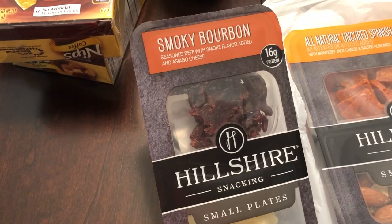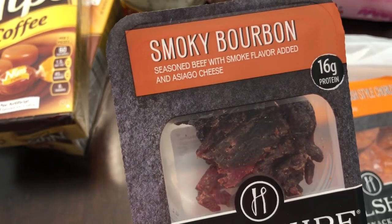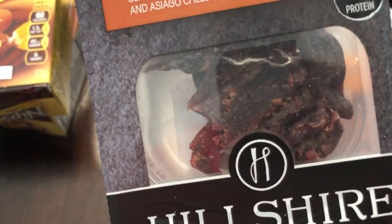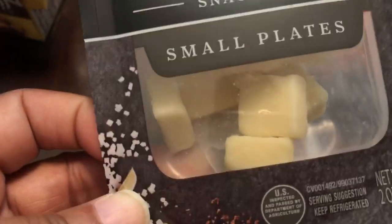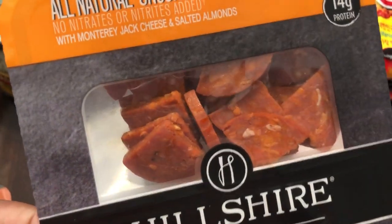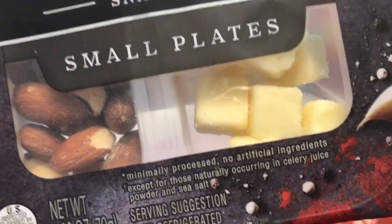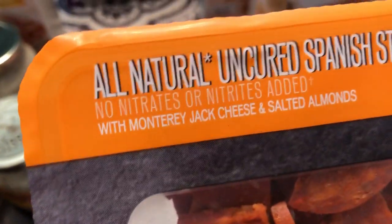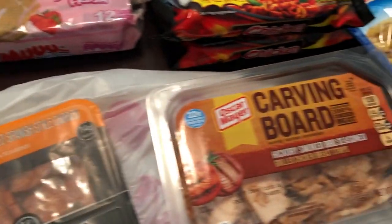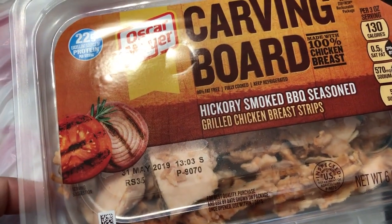Let me show you some cold stuff. I got for my husband and I the Hillshire small plates smoky bourbon — it's seasoned beef and asiago cheese, so it kind of looks like beef jerky with cheese in there. I also got an uncured Spanish chorizo that comes with Monterey Jack cheese and salted almonds, so that was a really good deal.